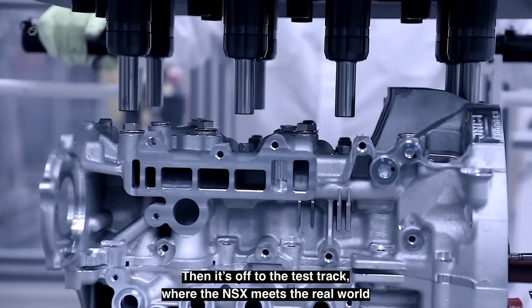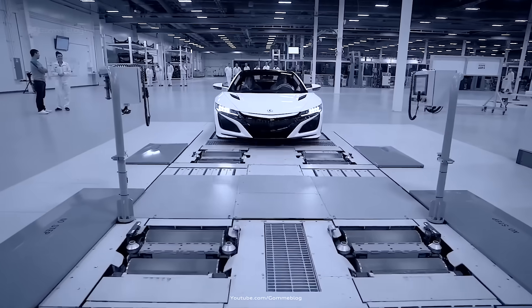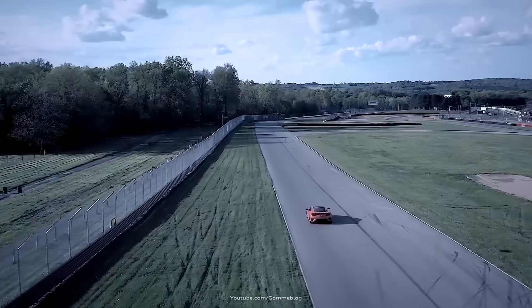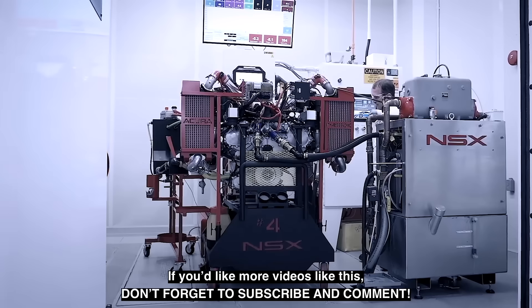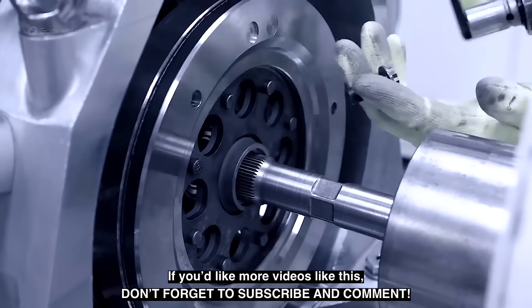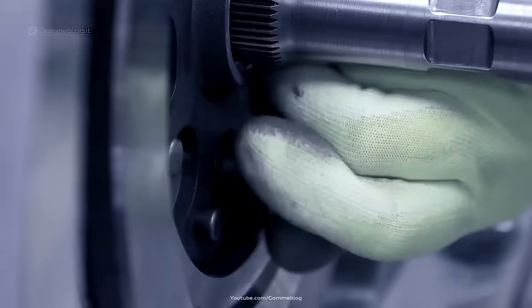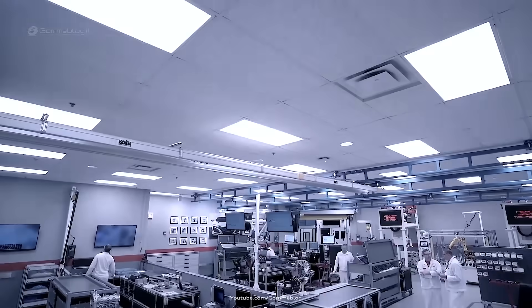The chassis alignment is another key milestone. Using laser-guided measuring systems, the suspension points are dialed in with absolute precision, guaranteeing perfect geometry critical for the NSX's balanced handling. During final tuning, the ride height, corner weights, and wheel alignments are all set according to exact factory standards. These measurements are then stored digitally, so Honda can always trace back any data if needed in the future.